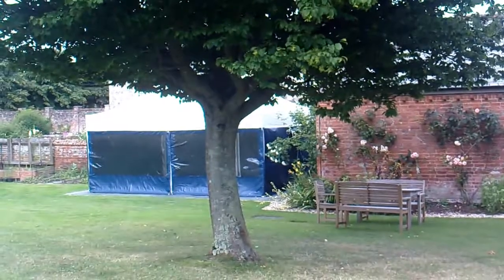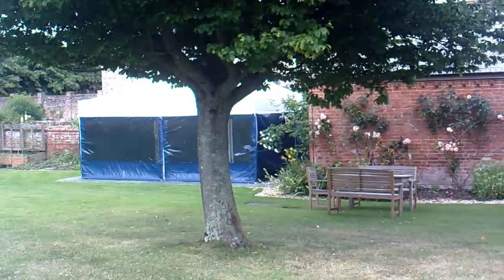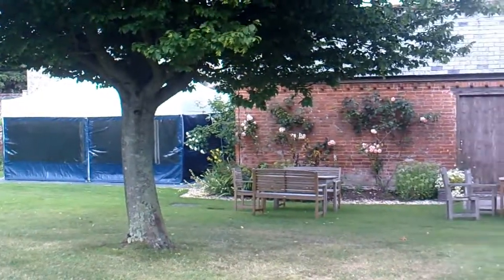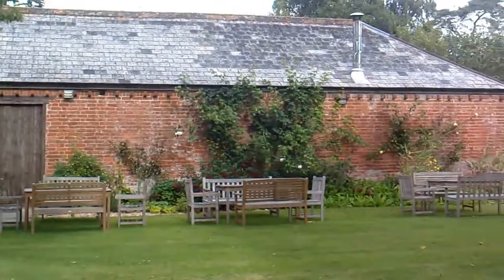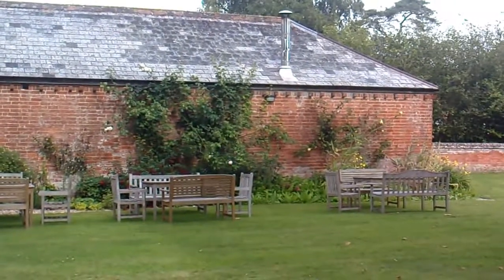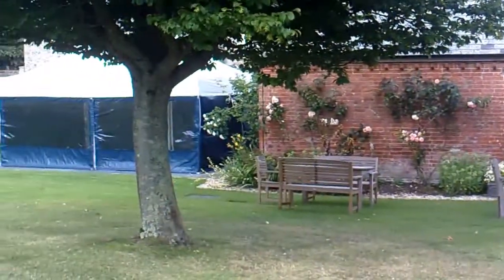This is the tea rooms. The gardens and house open on Fridays, and they serve tea from this barn. People can eat and drink their tea on these tables. Earns a few pennies.